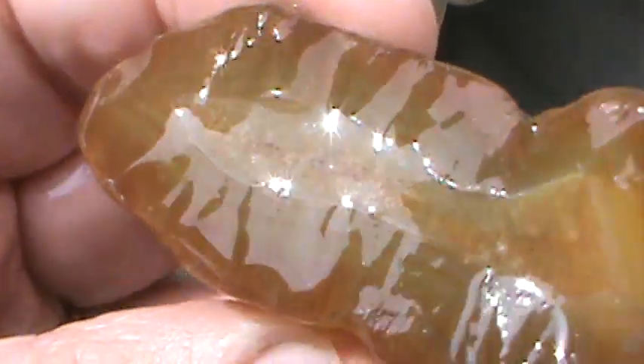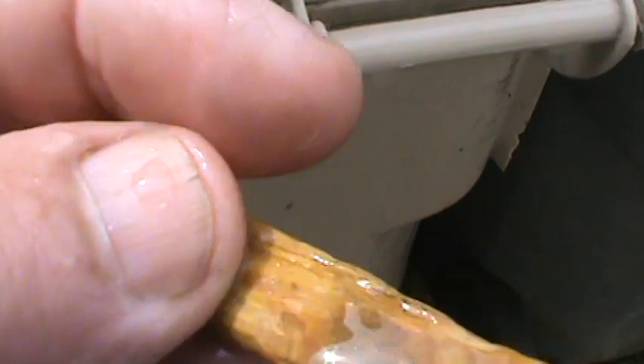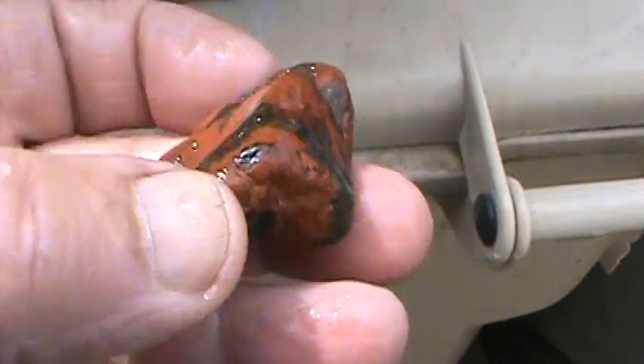Nice carnelian. I might just leave it the way it is, run some mineral oil on it to bring out the luster. A piece of petrified wood — that river holds a lot of petrified wood, all kinds. If you've got petrified wood in there, you wouldn't even think it would be in there. Here's a nice jasper — a little bit of agate in there too. That's going to roll pretty nice. Another agate.